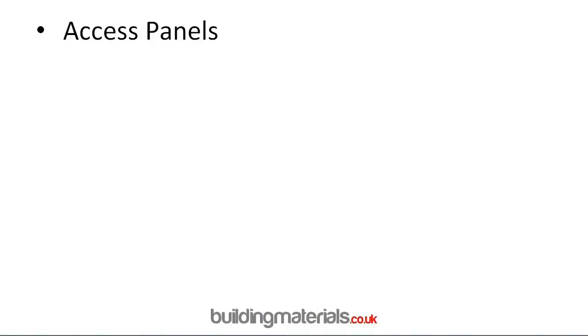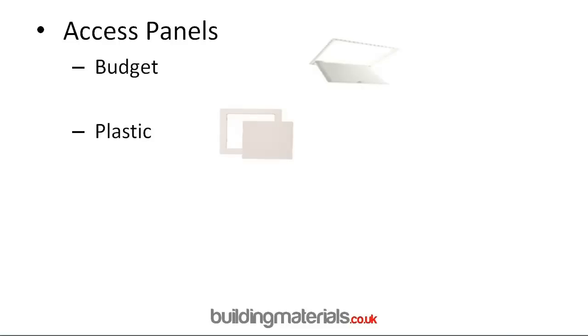If you're looking to purchase an access panel, there are seven distinct types. Firstly there's a budget access panel, ideal for areas where there's not much traffic. Next is plastic — these are ideal for areas like a bathroom or under a kitchen cupboard where you need to access some pipes but want the area covered up. We have two great videos on the site showing the hinged type and the two-in-one.